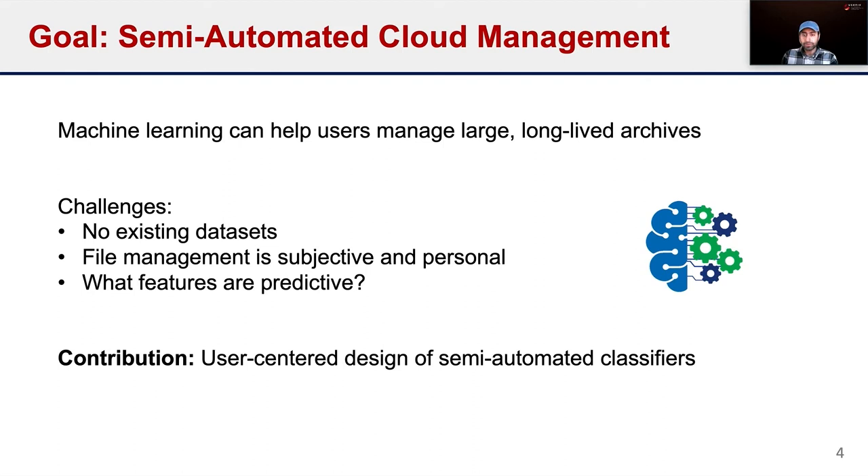You can leverage machine learning to design a classifier to partially automate finding sensitive expendable files users likely wish to delete or protect. Some challenges make the problem interesting. The first is the lack of existing labeled datasets for this specific classification task — there is no Kaggle dataset for cleaning up cloud storage accounts. Second, file management is highly subjective and personal. Our main contribution is the user-centered design of human-in-the-loop classifiers to help users identify and manage sensitive expendable files in their cloud storage accounts.